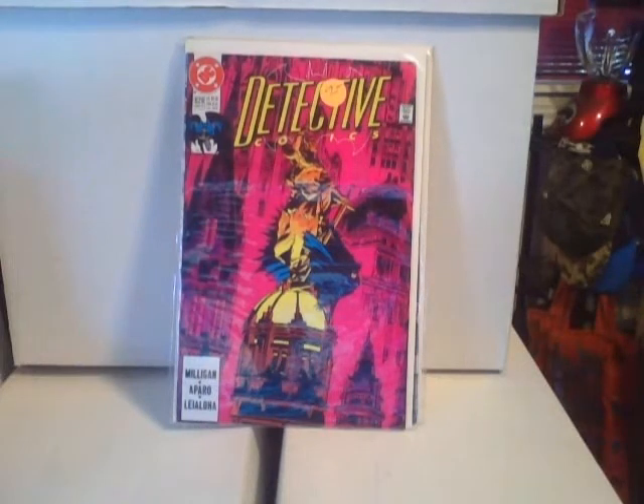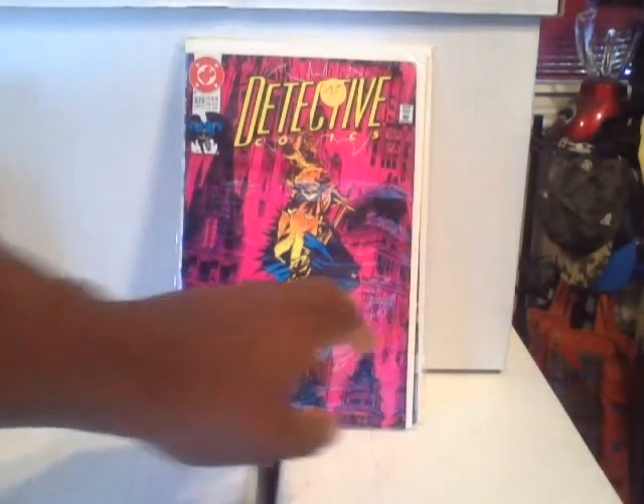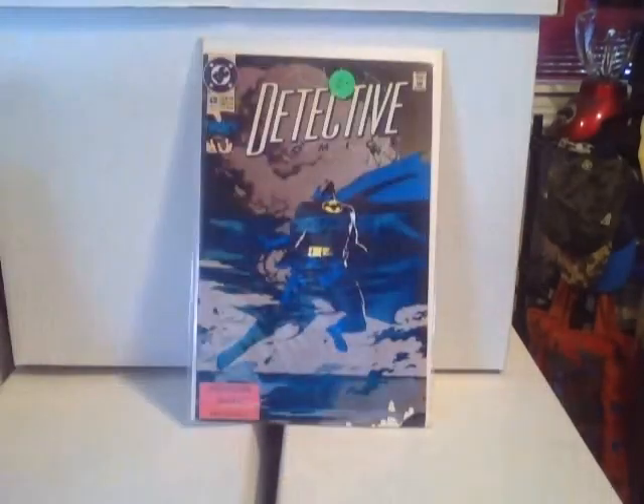This is Detective Comics #629 — I love the pink cover; look how awesome Batman is standing out from it, it's just amazing. And last but not least, Detective Comics #638.